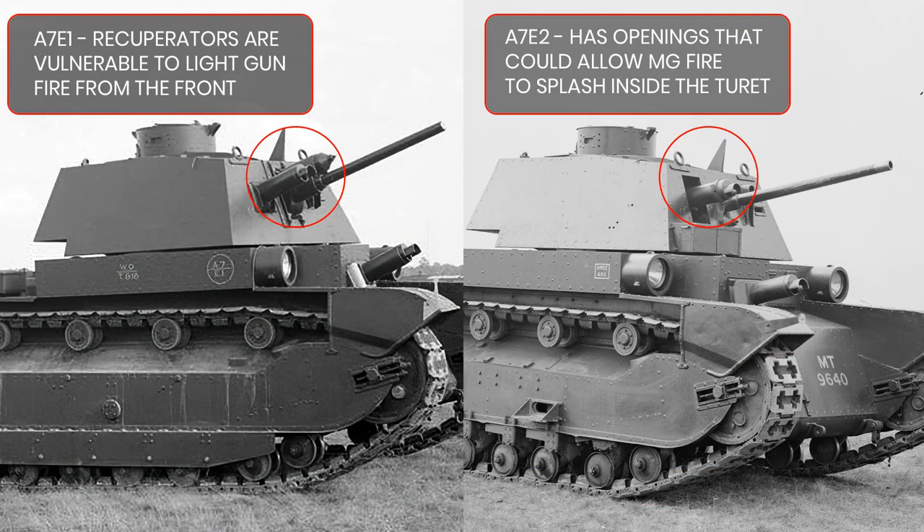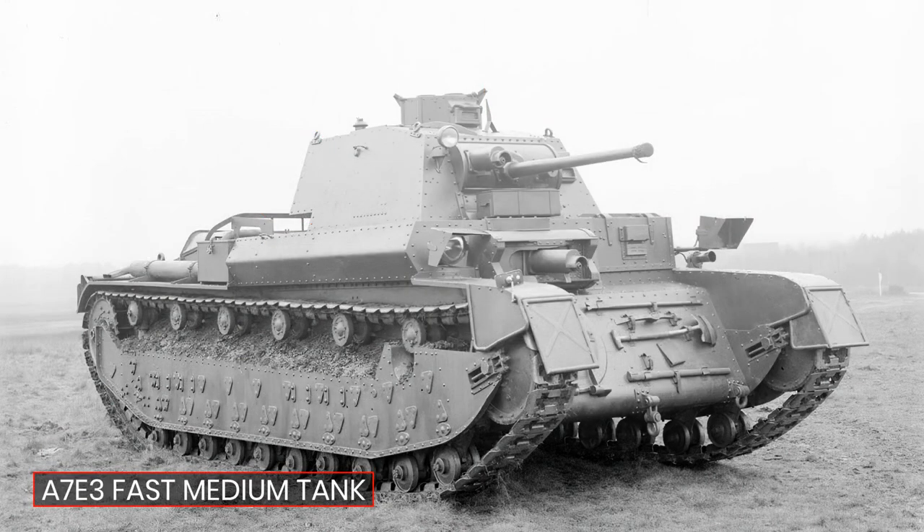Both A7E1 and A7E2 were also fitted with 3-pounder or 47mm guns, however each used a slightly different layout. The A7E2 used the gunner mounting from the older medium tank Mark II, while the A7E1 used a new modified layout. The crew preferred the new down-facing breech of the new gun and other user-friendly tweaks on the E1, but had concerns over the recuperators. On the A7E2, the recuperator is inside the vehicle but is weak to machine gun fire getting inside the turret, while on the A7E1 the recuperator is over the top of the gun with a bulletproof shroud to the sides, but the front is exposed and a stray bullet could jam the buffer. Based on these findings, a new tank evolved — the A7E3.